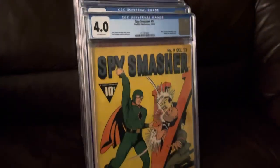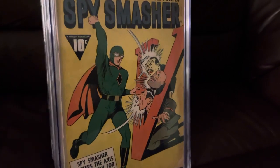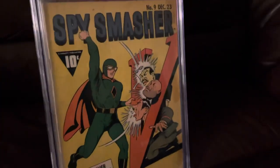Spy Smasher number nine. This is Hirohito, Hitler, and Mussolini all being punched in the face simultaneously. Great yellow cover.